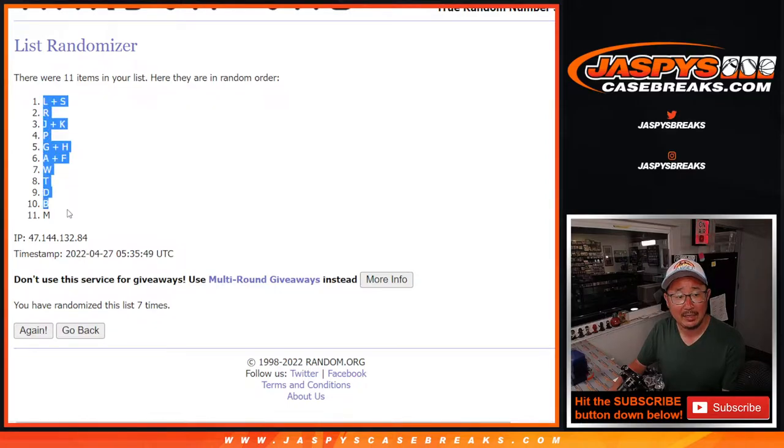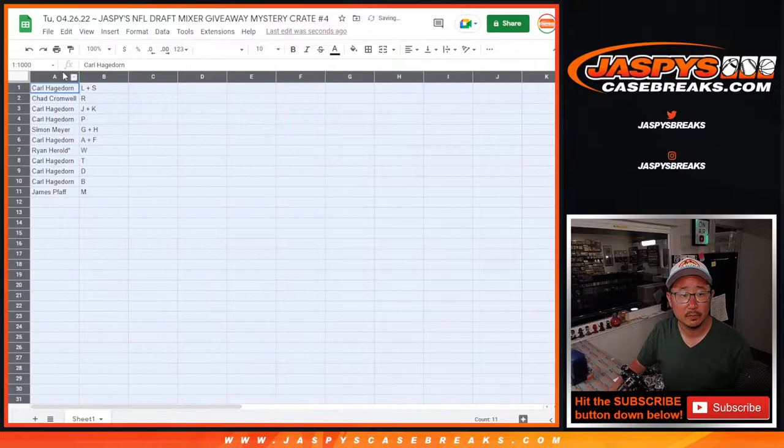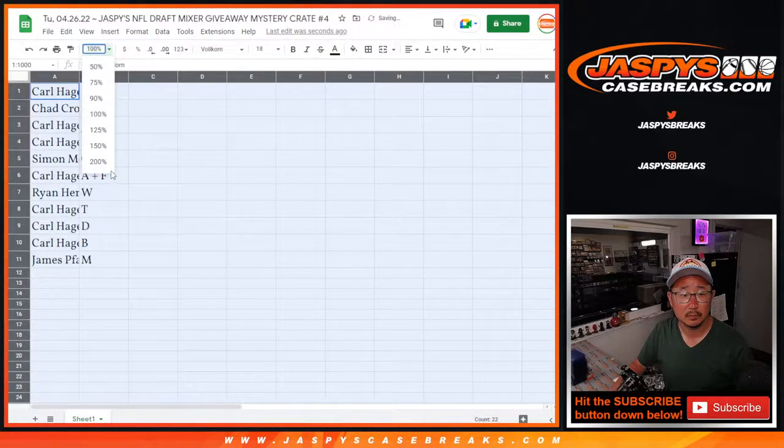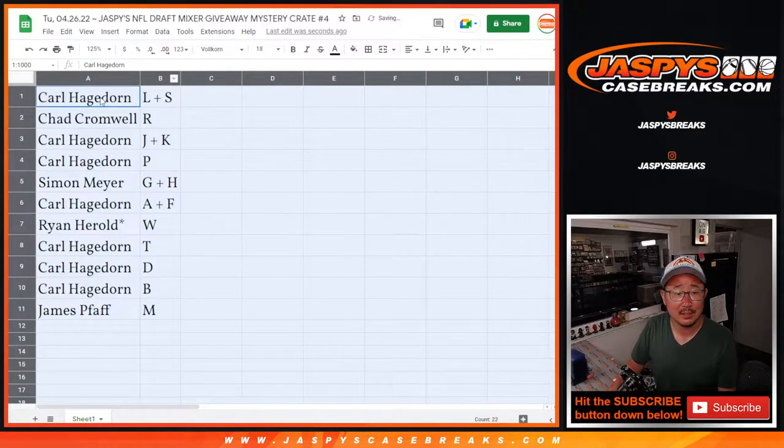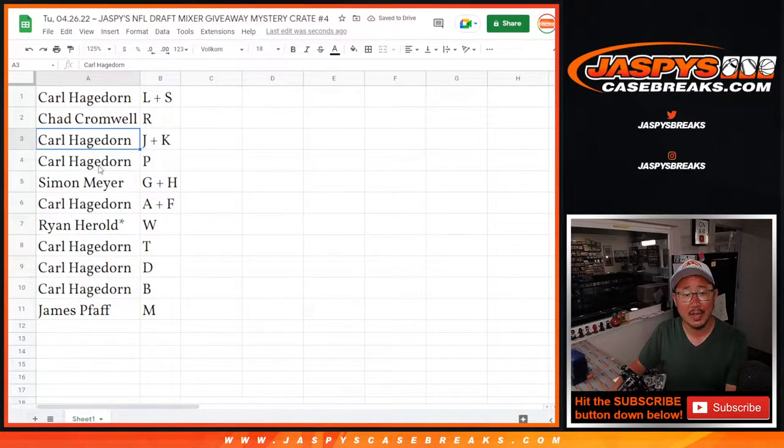We got L-S down to M. Carl gets L-S, Chad gets R, Carl gets J-K and P, Simon gets G-H, Carl gets A-F, Ryan gets W, Carl gets T, D, B, and James gets M.